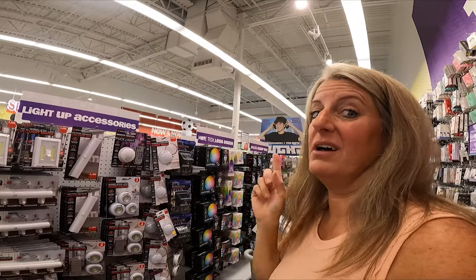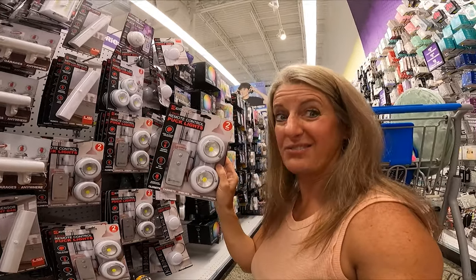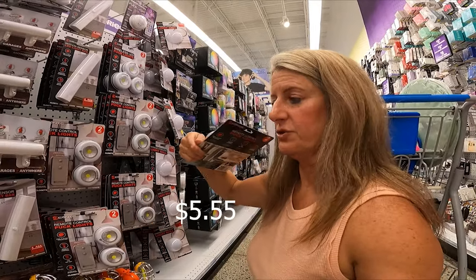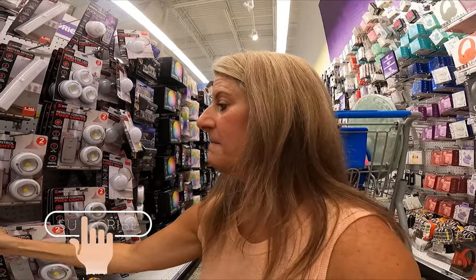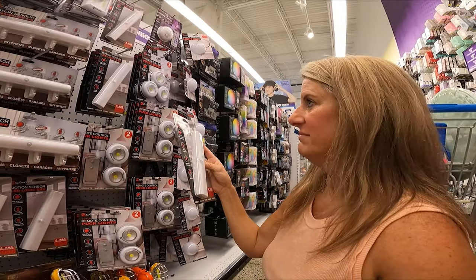They have a huge section of battery-operated lights, including remote puck lights — this is a great deal, though I couldn't find the price on them. They also have these motion LED light bars. I'm going to buy one and try it out.